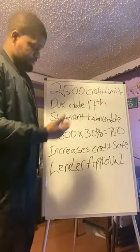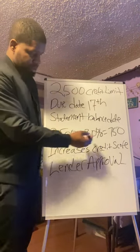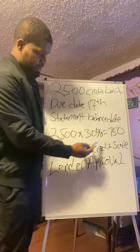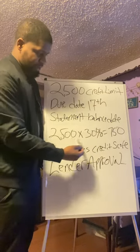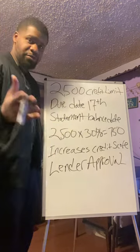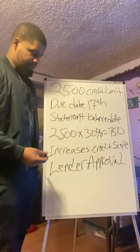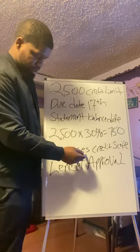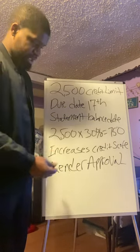Let's say you're only spending 30% of the $2,500. 30% of $2,500 is $750 — that's good. Lenders want to see that you're only spending 30% or less, because that increases your credit score and shows lenders that you're responsible.